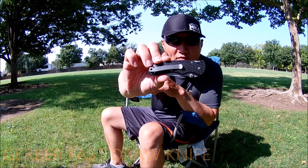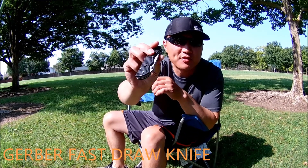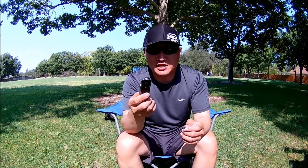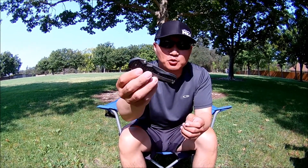This is the knife — Gerber Fast Draw. I had the same model for 15 years. This is actually my third knife of the exact same model. I'll leave the link down in the description so you guys can check it out. Basically, this is a simple pocket knife — very inexpensive, affordable.